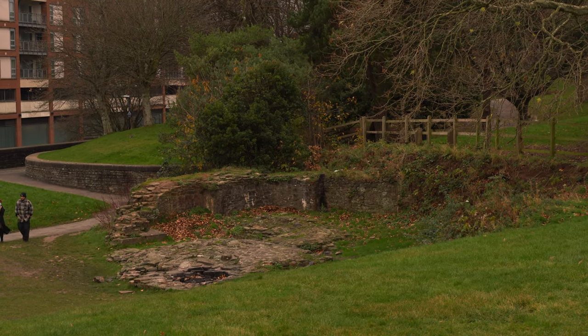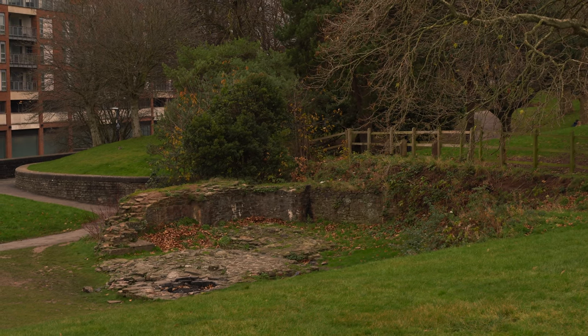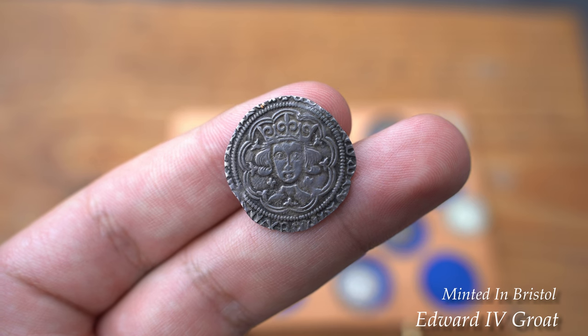Thomas Buchel later claimed £1,020 for repair to the castle to establish the mint, and in 1645, Bristol fell to Parliament. Soon after its capture, the mint closed, and the castle was later demolished in 1656 by Oliver Cromwell.